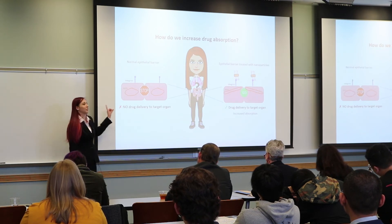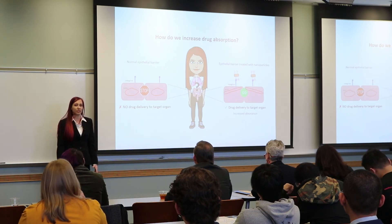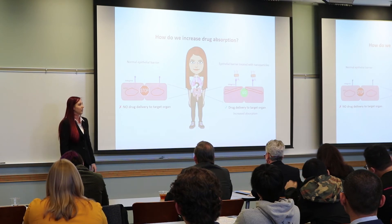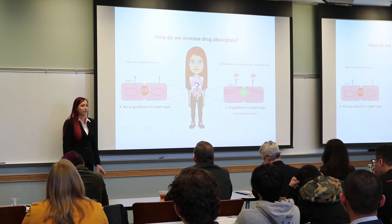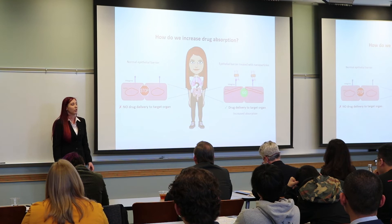In normal barrier-forming epithelial cells, like you see on the left, integrins are located at the cell surface, while actin is situated within the cell like an unstretched rubber band. The spatial separation between these two proteins acts as a stop sign at the barrier, which prevents the movement of large molecules, like most drugs, through the barrier into the target organ on the other side.